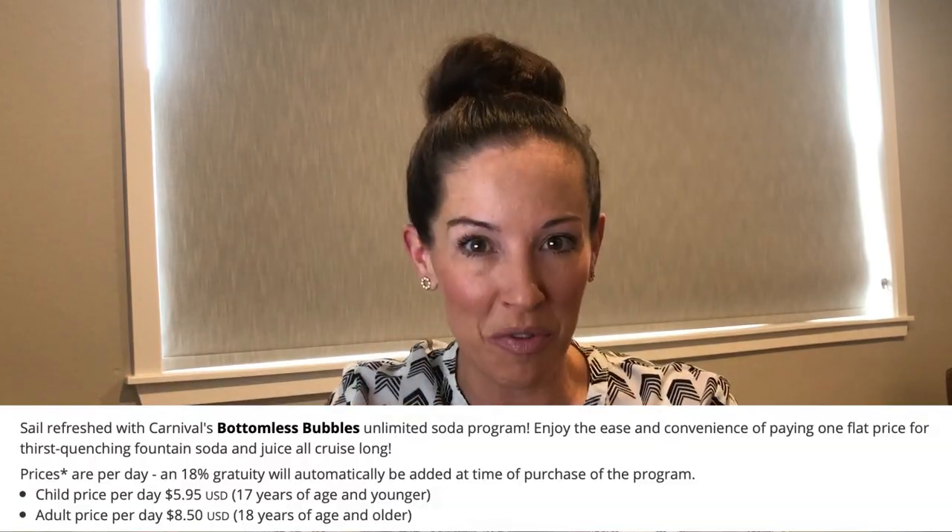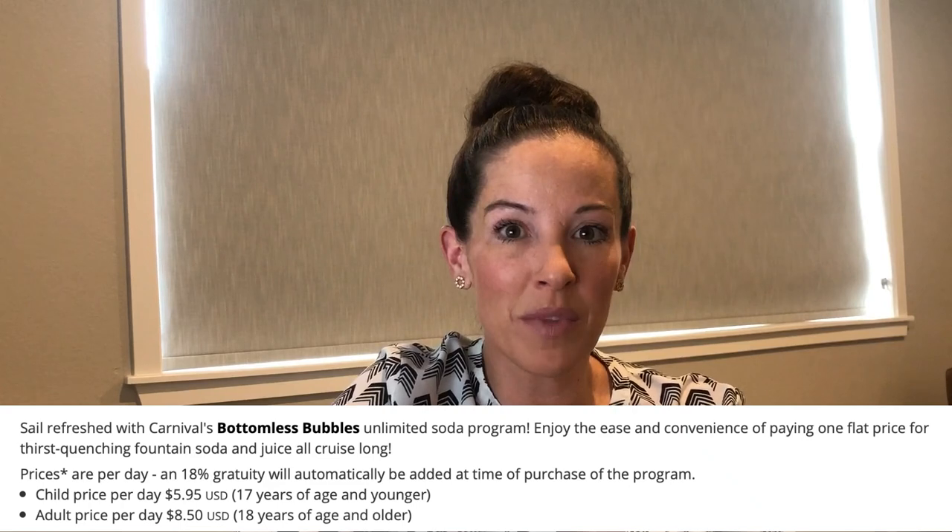Let's do some math. There are two different packages you can buy on a Carnival cruise. The first is a soda package, broken out by price depending on if you're a child or an adult. For a child it's about $6 a day, and for an adult it's $8.50. Obviously this is subject to change in the future.